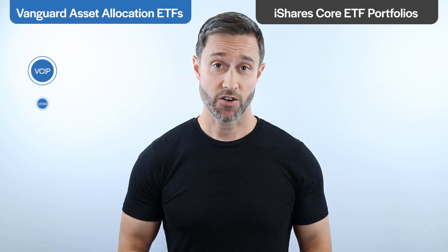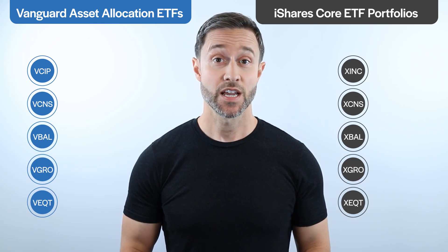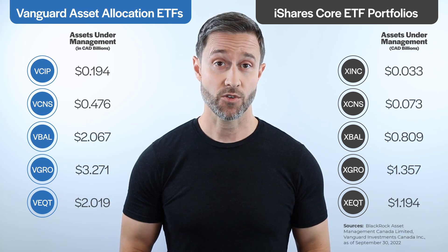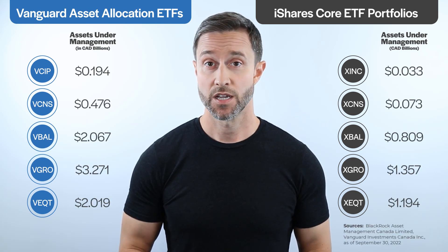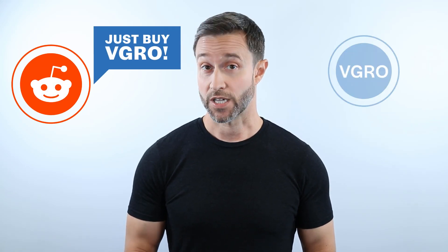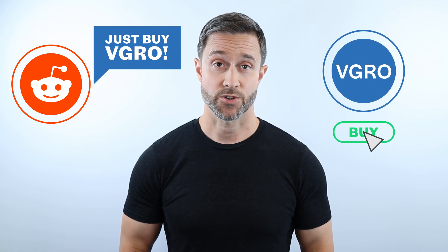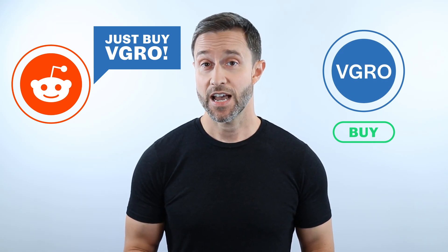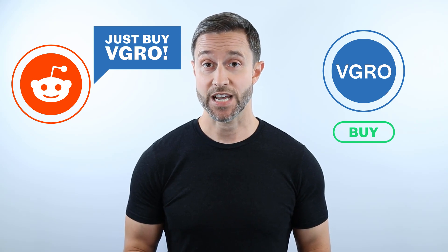Since their release, the Vanguard and iShares Asset Allocation ETFs have taken the investing world by storm, with assets under management now in the billions of dollars. The funds have also become the go-to recommendation within the do-it-yourself investing community, and for good reason. With a click of a mouse, Canadian investors can purchase a globally diversified portfolio of stocks and bonds at a fraction of the cost charged by most actively managed mutual funds.